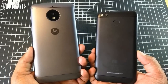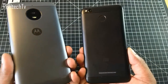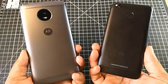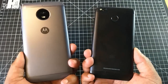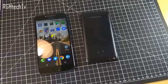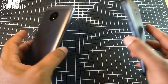Speaking about design and build, both phones are made of metal, feel solid and very sturdy. Moto E4 Plus is slightly heavier due to its 5000mAh battery and has a larger 5.5-inch footprint, while Redmi 4 is a 5-inch device, making it more comfortable to hold and less slippery. Redmi 4 has its fingerprint sensor on the rear, while Moto E4 Plus has it on the front. Both look and feel very premium.